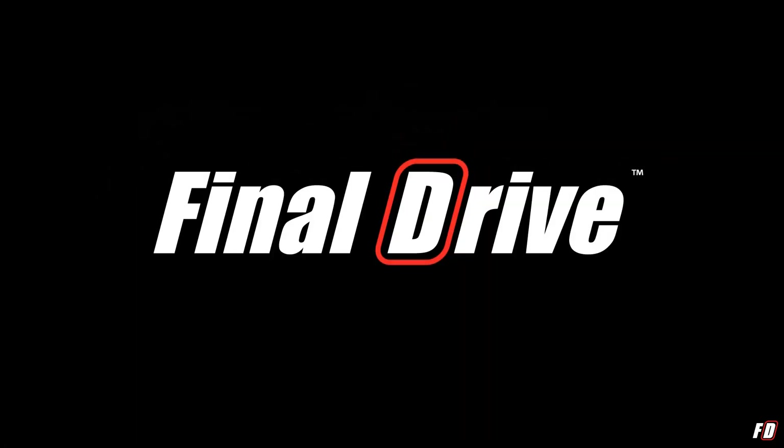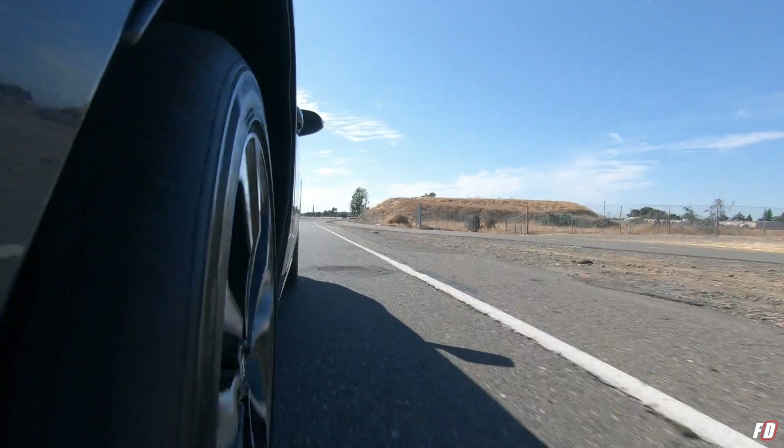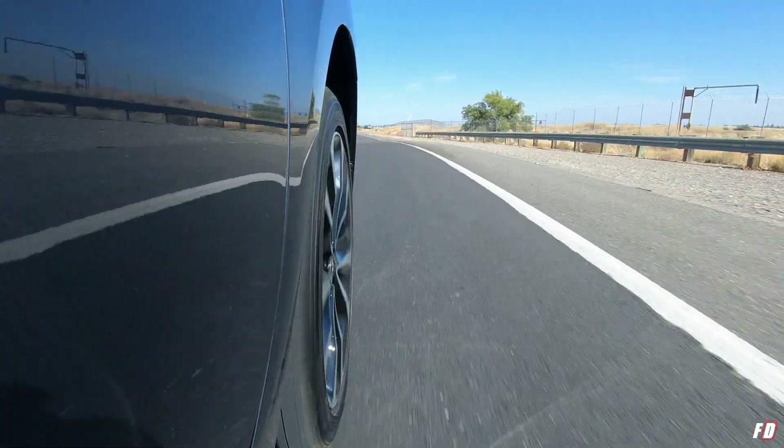Yeah, I did that. The first thing I noticed about driving this car is how well it rides on the 17-inch rims. Normally this will be a recipe for disaster with all the road imperfections, but here it's not. Don't get me wrong, you're not riding on clouds of air — however, it's surprisingly smooth for what it is. Well done, Toyota.